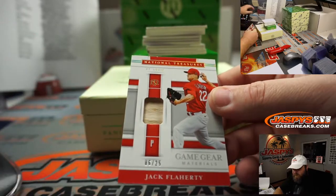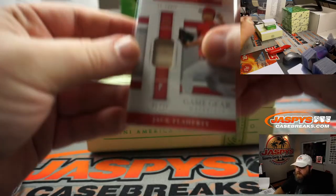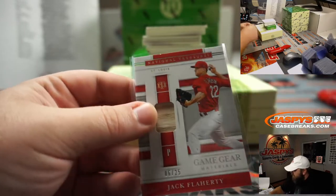Jack Flaherty, 6 out of 25, bat relic. St. Louis Cardinals, random number block, spot 6, Adam Harper.